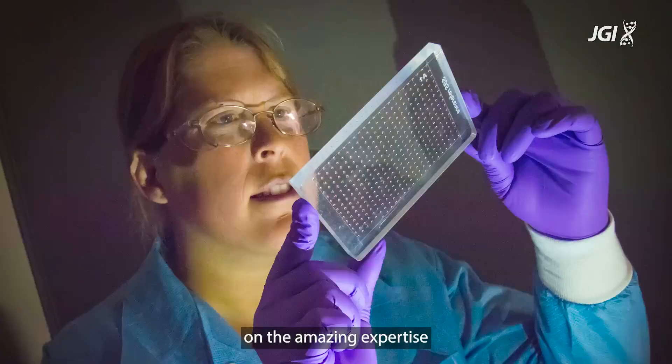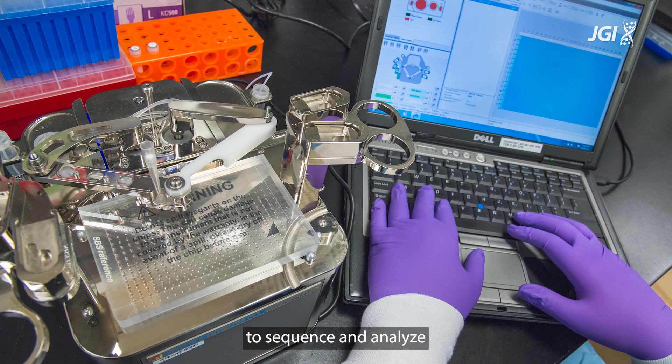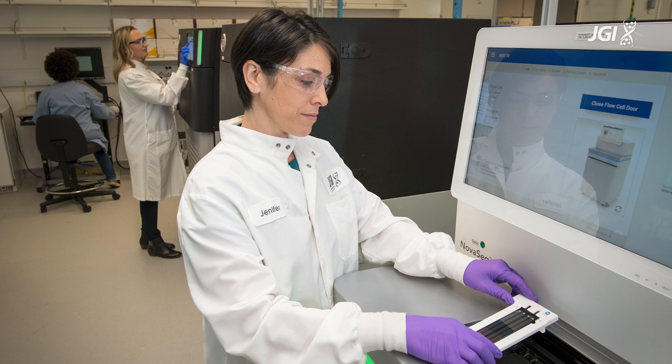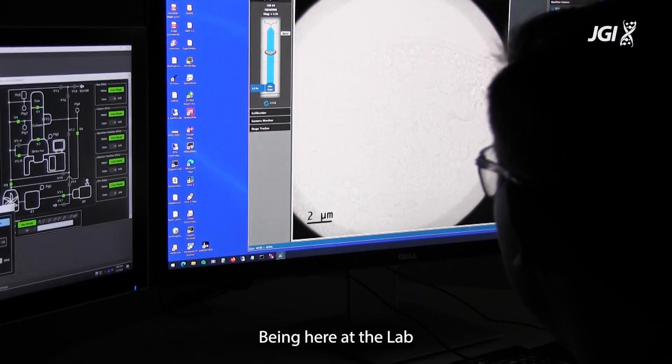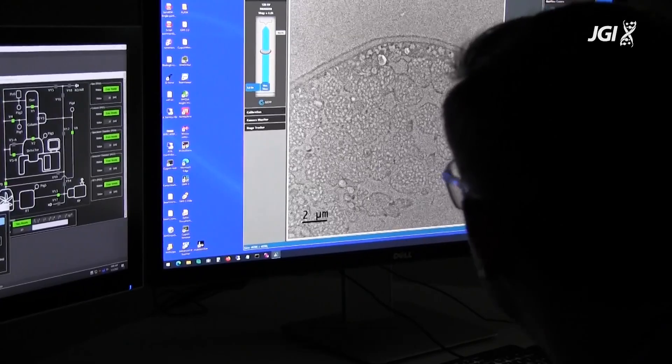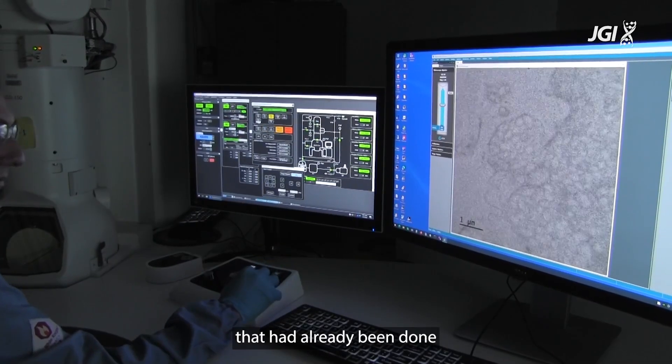Of course, being here at the DOE Joint Genome Institute, we had the possibility to rely on the amazing expertise from a lot of people to sequence and analyze the genome of these giant bacteria.